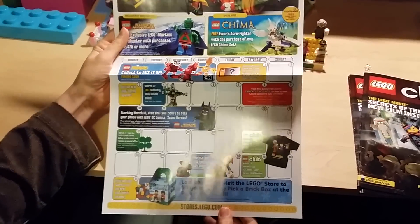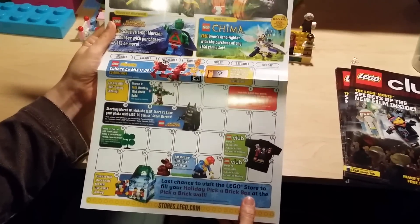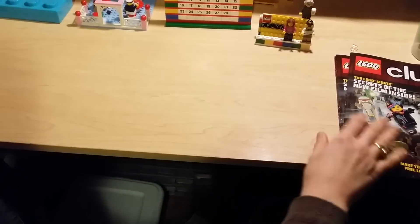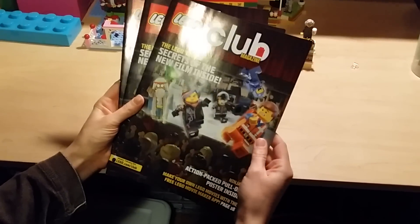We might be able to go up next month — my oldest son's birthday is at the end of March and it's actually on one of the club days, so we'll try to make it out to one of those. We grabbed a couple of extra free Lego Club magazines; you never have enough of these, they get quite worn around here.